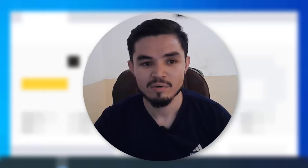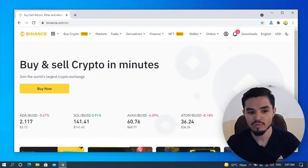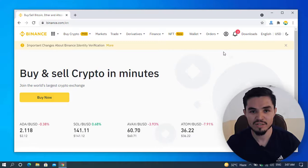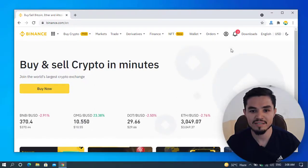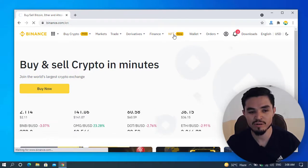If you want to join the Binance NFT marketplace, first you have to register on the Binance platform. I will provide the link in the description below. Once you have created and logged into your regular Binance account, you can see there is an 'NFT' option — it's a new category listed several months ago. I'll now click on NFT to show you more information.